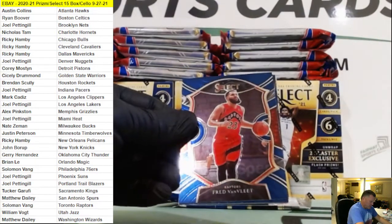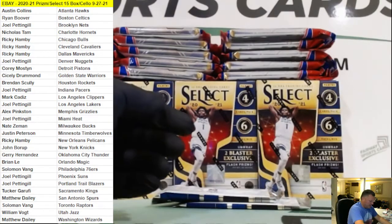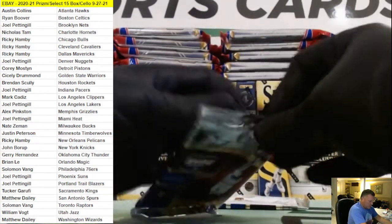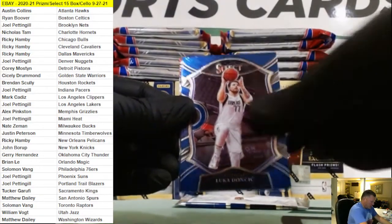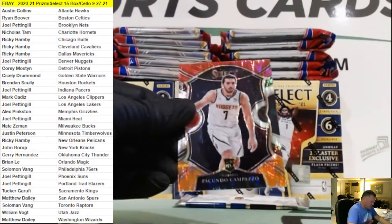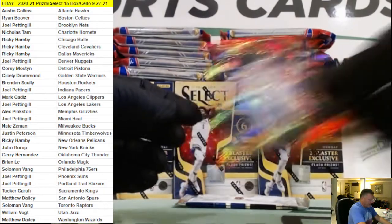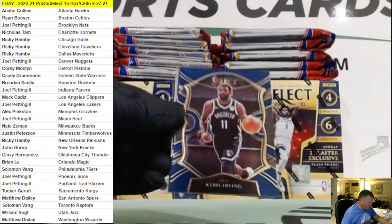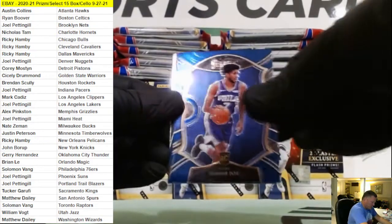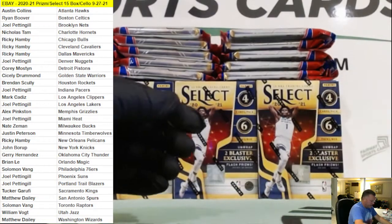Halliburton, Obie Toppin, Siakam Silver, Kyrie Luka, Fasundo Compazzo Flash, Denver Nuggets. Isaiah Joe, Caleb Martin, and Zeke Nanaji rookie selections. Halliburton.